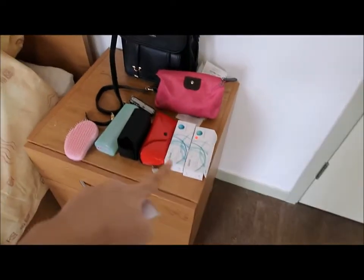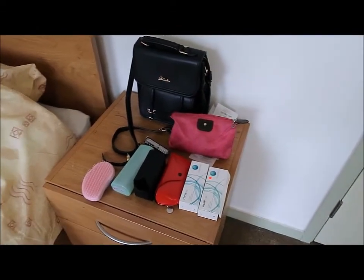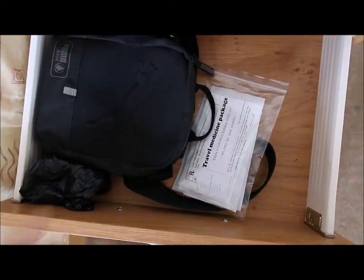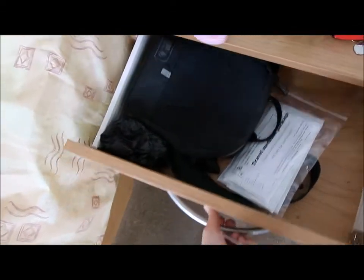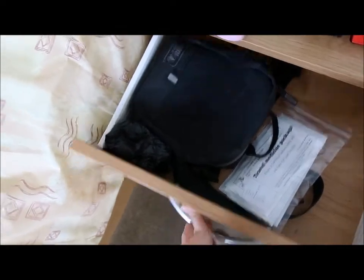Contact lenses, camera cover case, tangle teasers, sunglasses. And inside this drawer is my travel medicine package and my technology bag filled with charger, camera, and other cables.